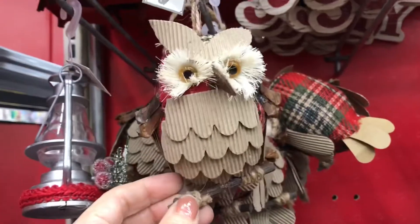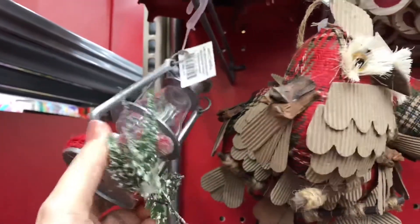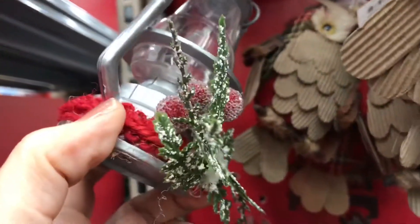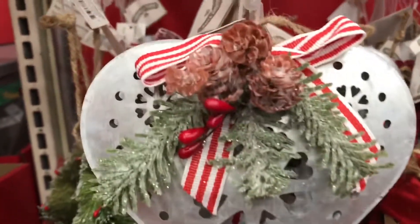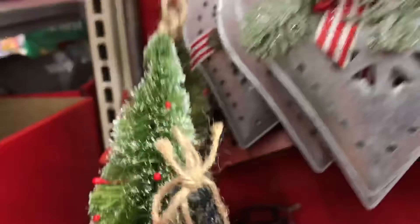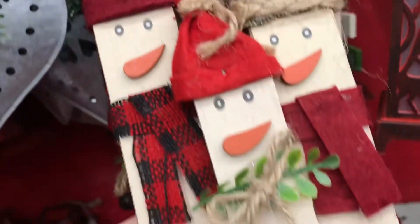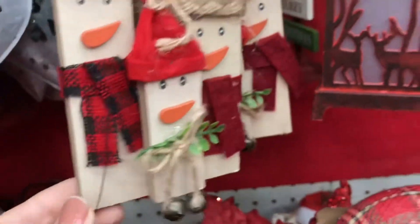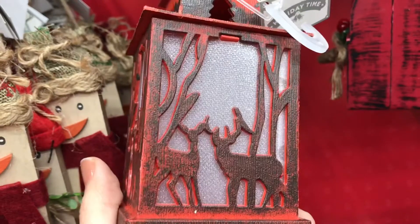Hi everyone, welcome back to my channel! Today we are visiting Walmart's Christmas section. I've been checking these ornaments out for a while now, really loving the details and how inexpensive they are — they don't look cheap. Most of the ornaments on my tree are either Dollar Tree or Walmart, so finding really good bargains and making your house look pretty is super easy, even on a budget.